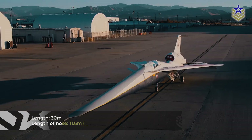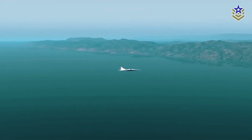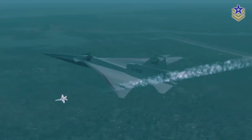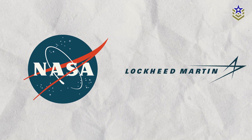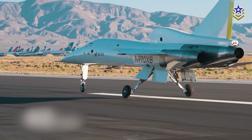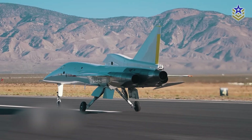Measuring approximately 30 meters, with the nose accounting for over a third at 11.6 meters, it's evident that the X-59 isn't a prototype for commercial supersonic aircraft. Those aiming to develop supersonic passenger planes must grapple with the challenge of matching the X-59's quietness in their designs. NASA and Lockheed Martin aren't alone in their pursuit — Colorado-based Boom Supersonic is advancing a commercial supersonic passenger jet, the XB-1, with plans for its first flight in 2027.